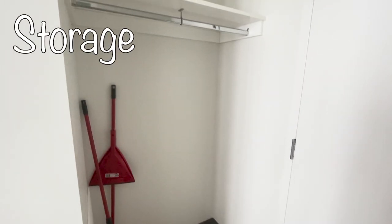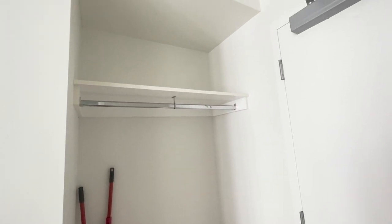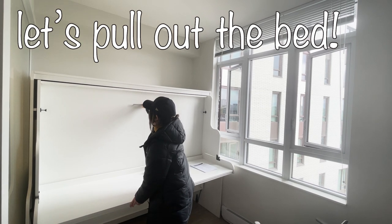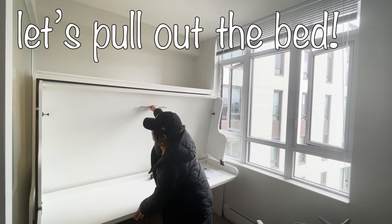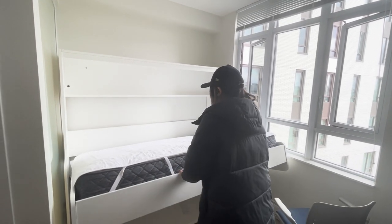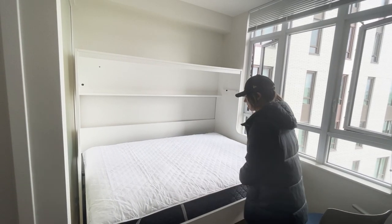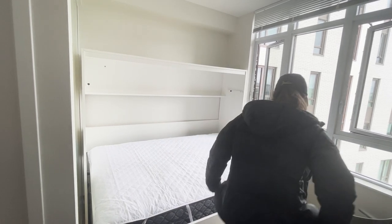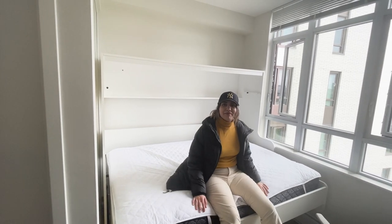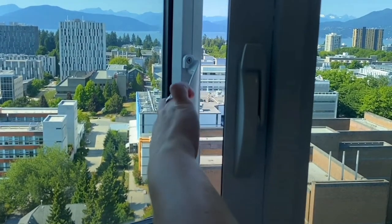Here you can see a medium size storage which you can use to store all of your stuff, although it does not have a door. Now let's see how the bed looks when you pull down the desk — it looks very good. You have some space and some shelves above the bed, and the bed faces the window so you can enjoy the view. If you are on the upper floors, the view is fantastic.